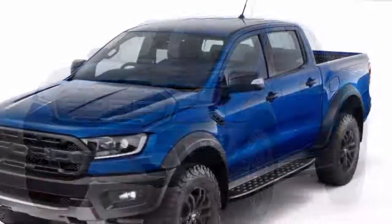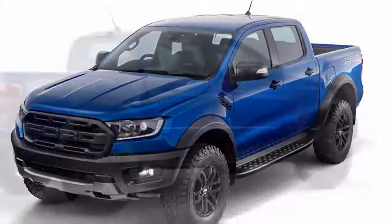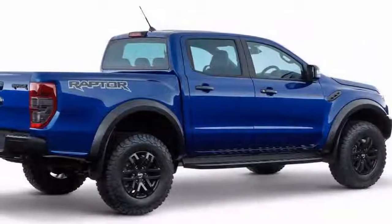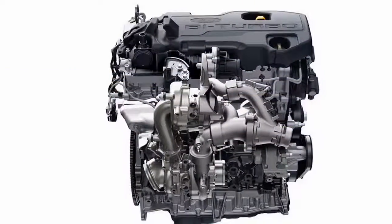Ford took the covers off the first-ever Ranger Raptor pickup truck in Thailand today, but don't get too excited because Ford hasn't announced plans to bring it to the US yet. The off-road performance truck revealed today is headed to markets in the Asia Pacific region.